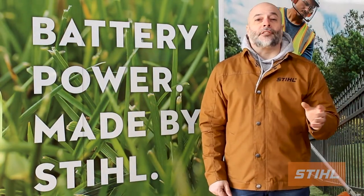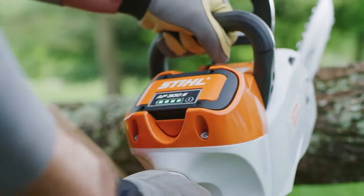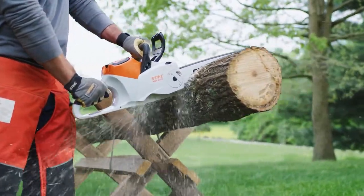What we have here is the new battery that has double the number of charging cycles — twice as many charges than previous models. For example, an AP300S has a product lifecycle of 5 years. That's about 240 charging cycles per year, or 1,200 cycles over 5 years.